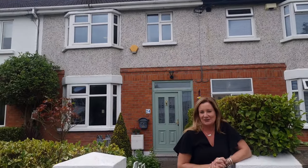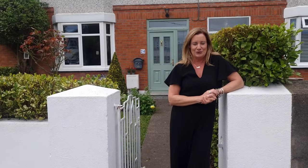Hi, I'm Karen Mulvaney and this cracker behind me is the three-bed terraced house that is 24 St Bridget's Road in Kilester. Just to give you an idea of what we've got here: it's a three-bed, three-bath with an attic converted and an amazing west-facing sun trap garden to the rear.